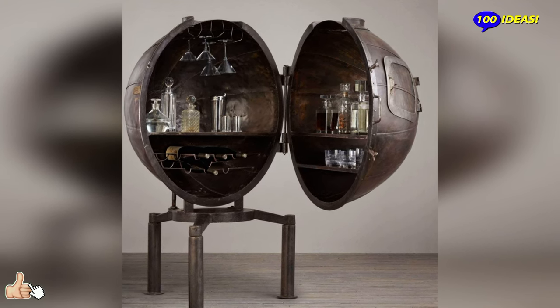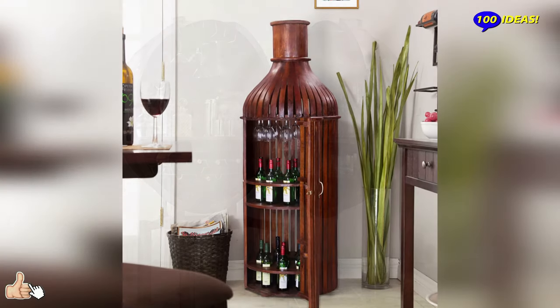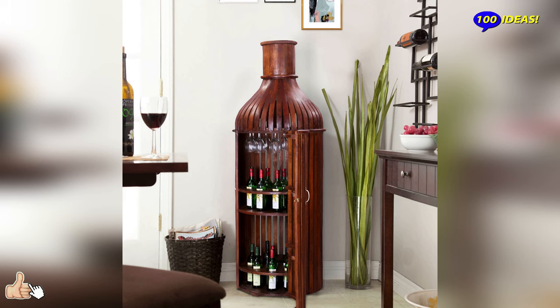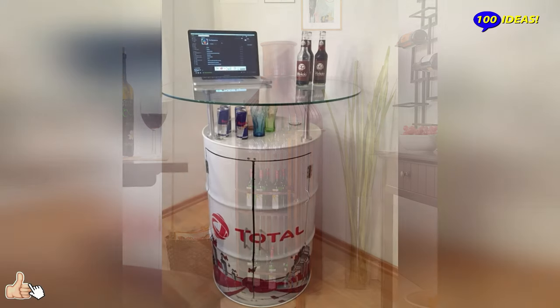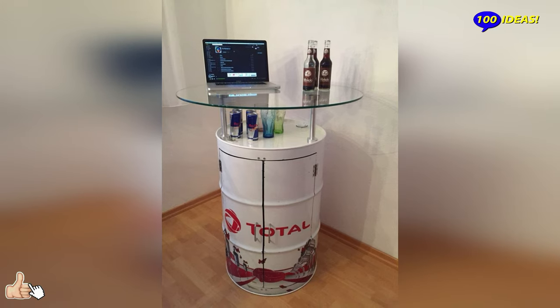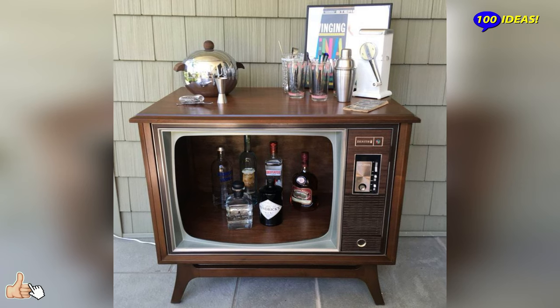Even in the case of discreetly sized interiors, it is easy to find the solution that suits our needs by opting for bar cabinets with casters. You will have the opportunity to move our functional container from one room to another and take it out if necessary.